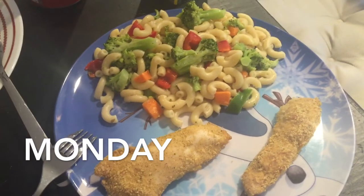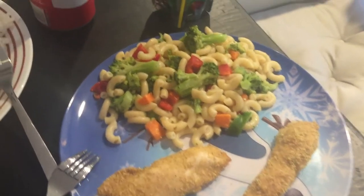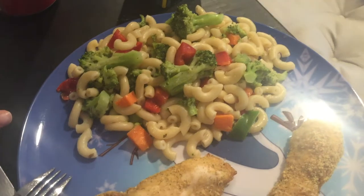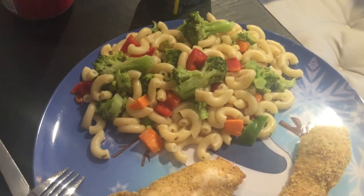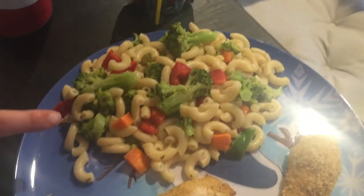Today for dinner we are having ranch and herb shake and bake chicken, broccoli, red peppers, green peppers, carrots, pasta, and some olive garden dressing.